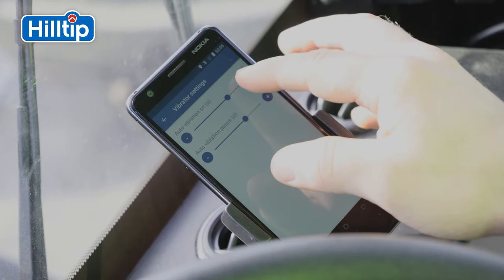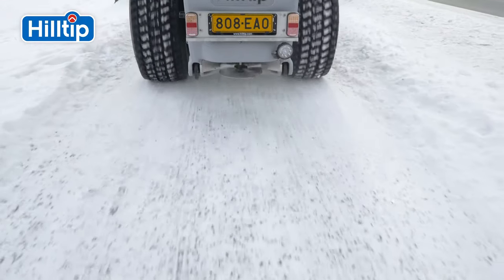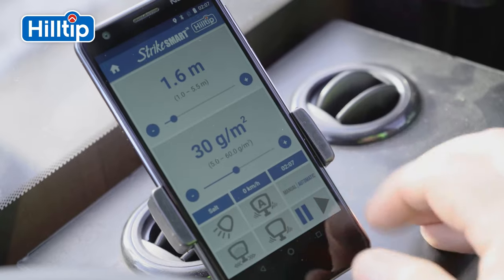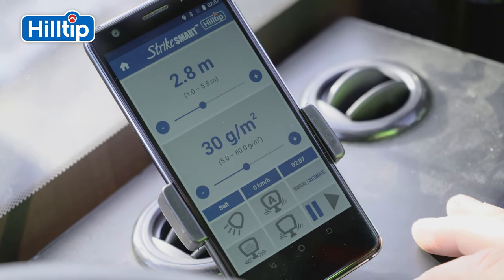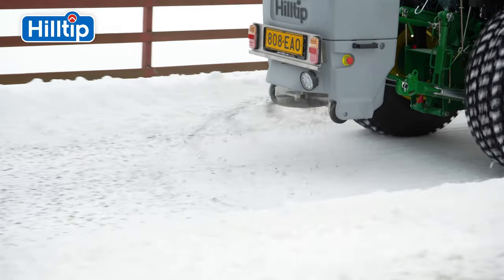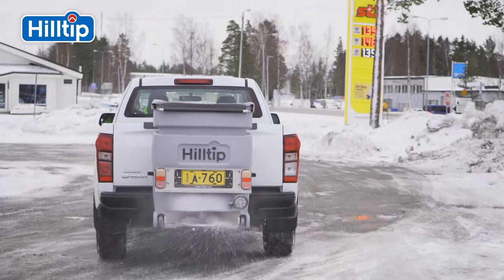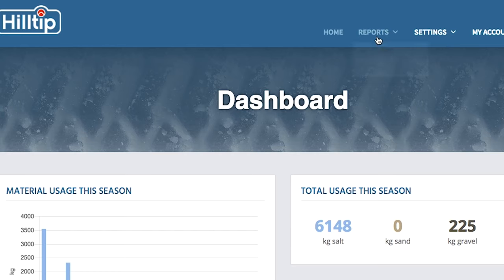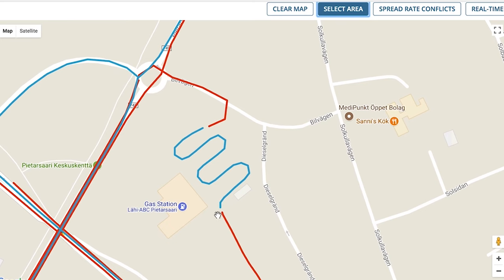The driver can control multiple parameters including automatic GPS and manual spreading modes, spread with vibration intervals, controls, and calibration. The Hilltip iStriker is the next generation smart spreader. With standard GPS speed control systems, the StrikeSmart app automatically adjusts the amount of de-icing material according to vehicle speed. Combined with Hilltip H-Track, the controller system automatically collects, saves, and transmits data to a secure website.